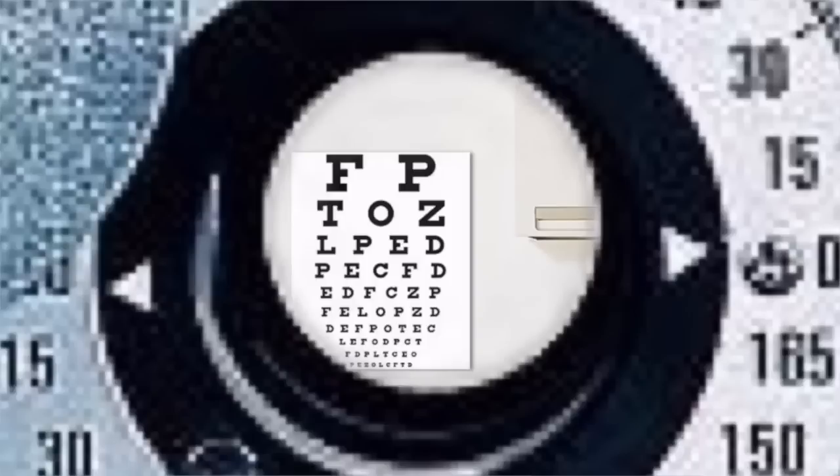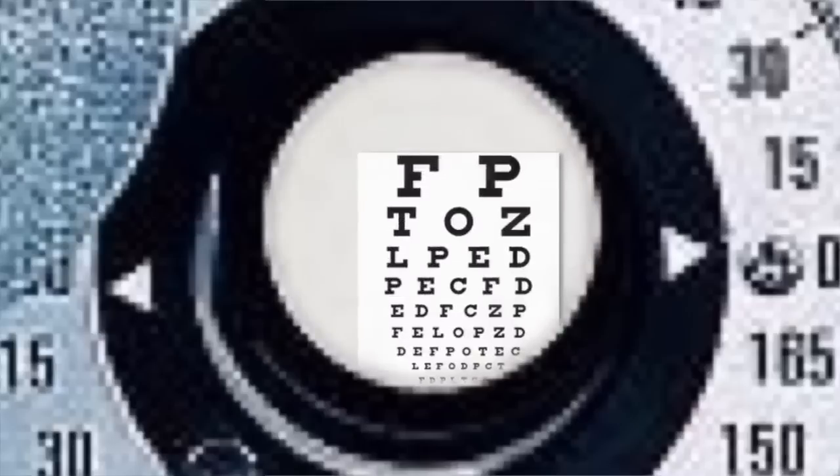We're going to start with this eye. Tell me which one is clearer — lens one or two. One or two. And now we're going to do this again — tell me which one is clearer: lens one or lens two. One or two. And one last time — which one is clearer? Lens one or lens two. Now I'm just going to move the machine over and we're going to do the other eye.